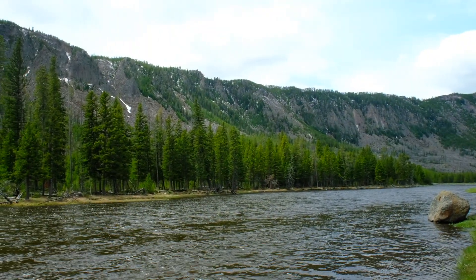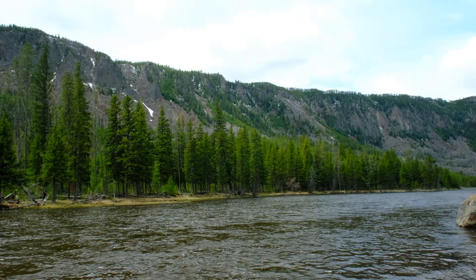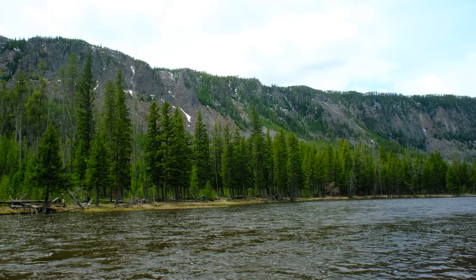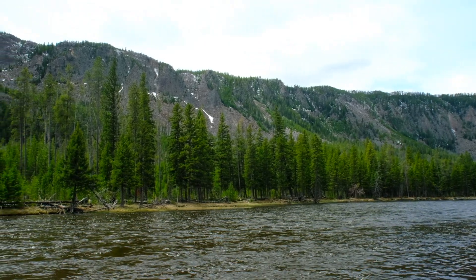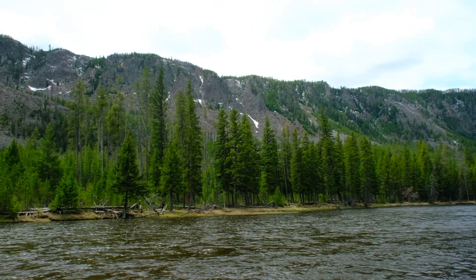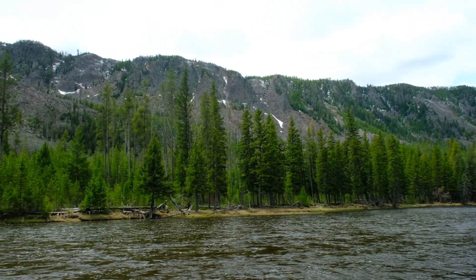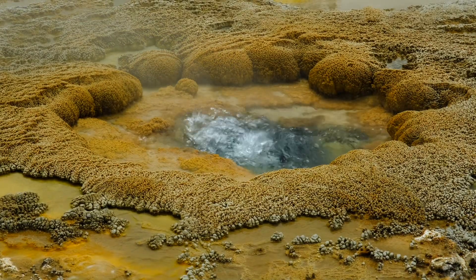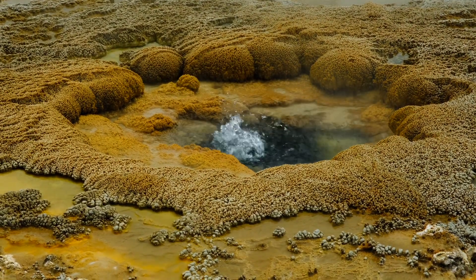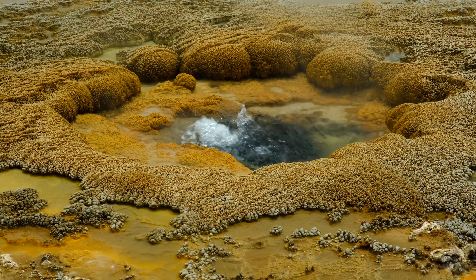Here we see the Yellowstone caldera. When you drive into Yellowstone National Park, you're actually entering the caldera of a super volcano — but don't worry, we have many monitors and seismographs looking at Yellowstone all the time to make sure that you are safe there as a visitor.